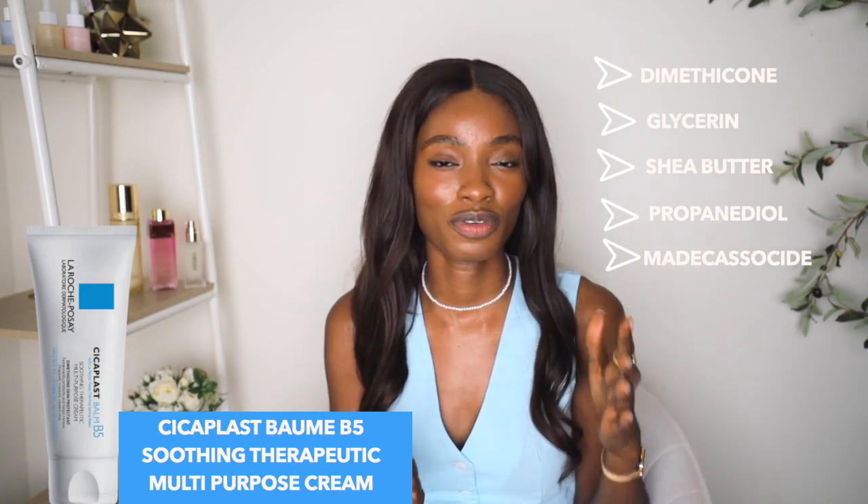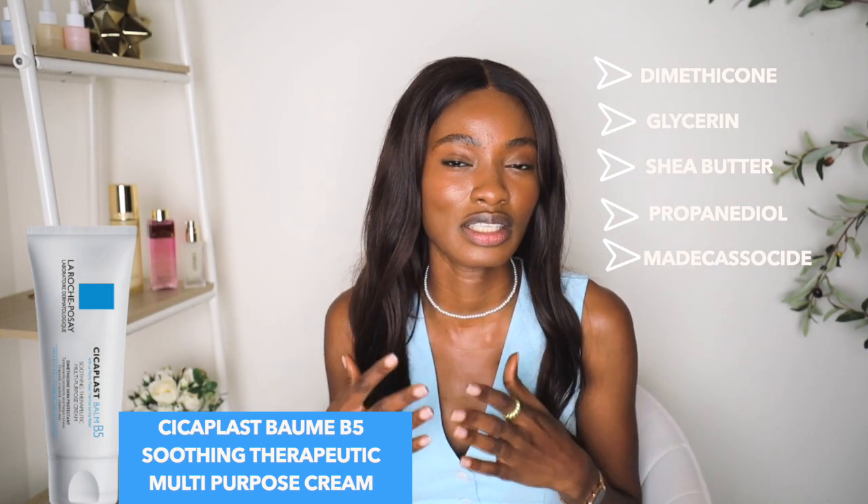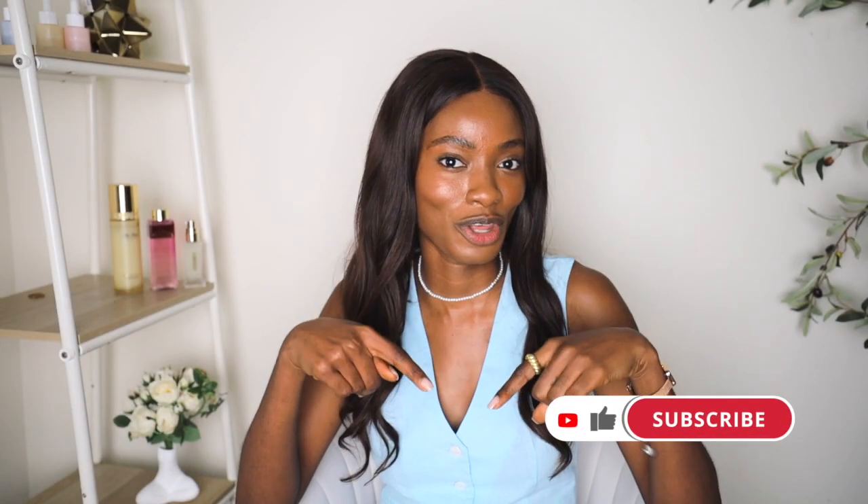Comparing both products, I think the first product will feel much better on the skin, especially if you want longer-term hydration. This one is more like a skin sealant. Really, whichever one you choose depends on what you're looking for — if you want more long-term hydration and protection, the first one is better. If you want something that seals and protects the skin short-term, this one is better. Let me know in the comments which one you've tried and which is your favorite. Thanks for watching — if you enjoyed it, make sure to like, subscribe, and I'll see you in my next one!